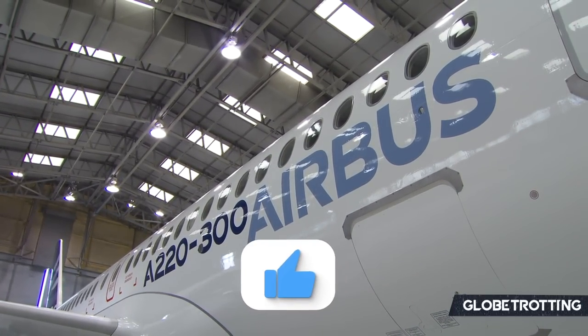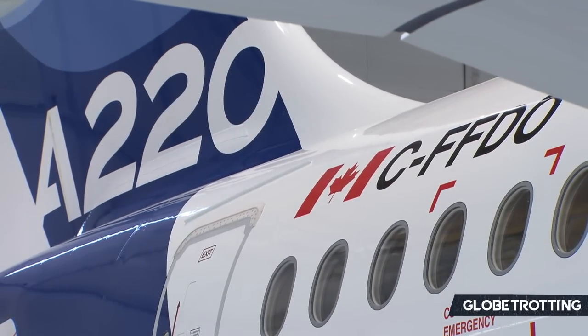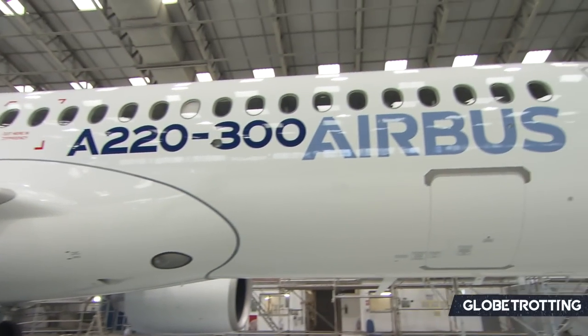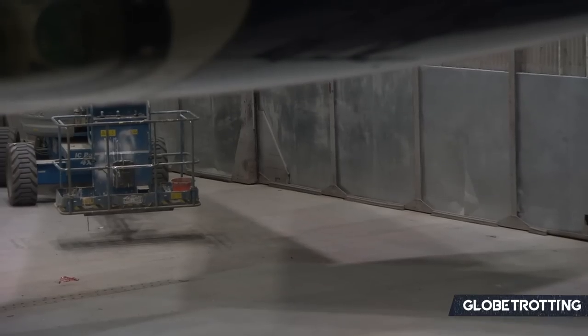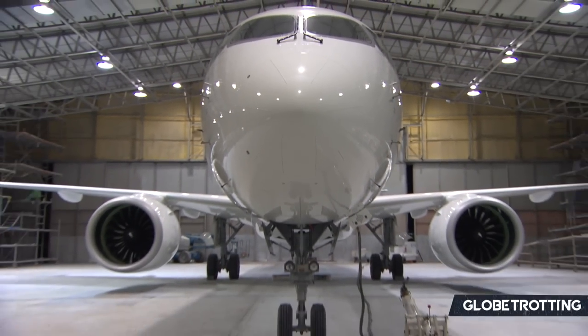The A220's popularity at Delta is part of Airbus's broader mission to expand its A220 presence in the United States — a critical underlying ambition when they took the program over in 2018, and what many people would say has been a success thus far.